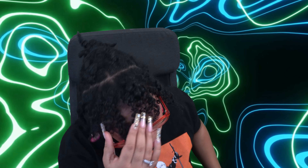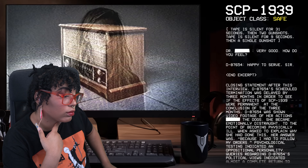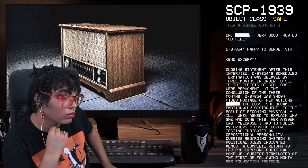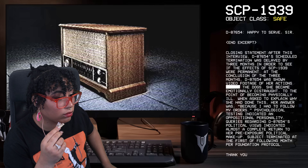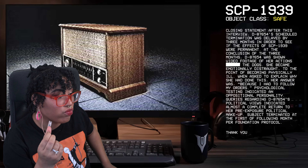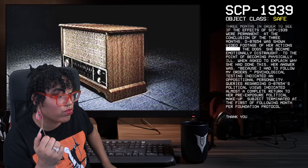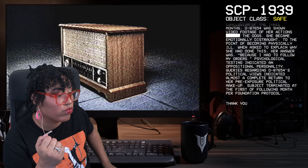Oh my god. After this interview, D-87654's scheduled termination was delayed by three months to see if the effects of SCP-1939 were permanent. At the conclusion of the three months, D-87654 was shown video footage of her actions with the dogs and became emotionally distraught to the point of becoming physically ill. When asked why she had done it, her answer was 'because I had to follow my orders.' Psychological testing indicated an almost complete return to her pre-exposure political makeup. Subject was terminated at the first of the following month per Foundation protocol.